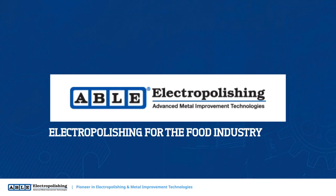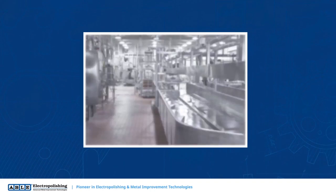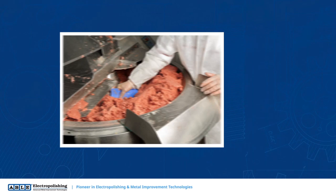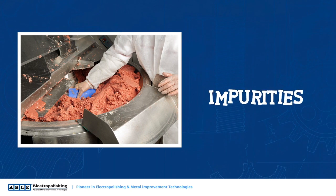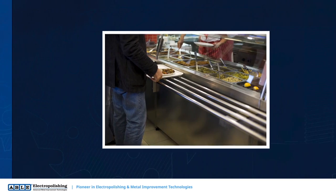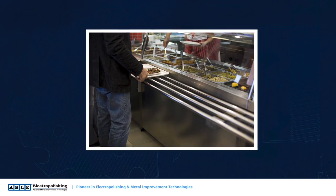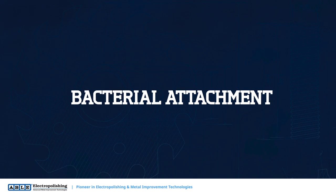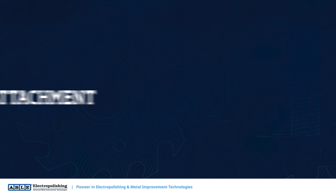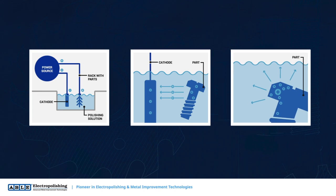In the food industry, cross-contamination during processing as well as bacterial colonization produces a film of impurities on products that even chemical washes cannot permeate. Contaminated machinery can compromise products and pose a threat to public health. To reduce the likelihood of bacterial attachment and other accumulation to part surfaces, the components must undergo an effective metal finishing process.